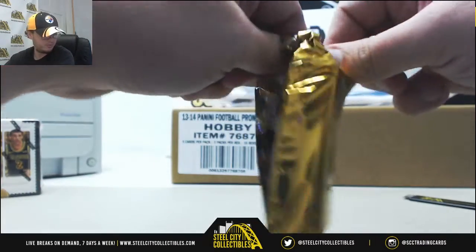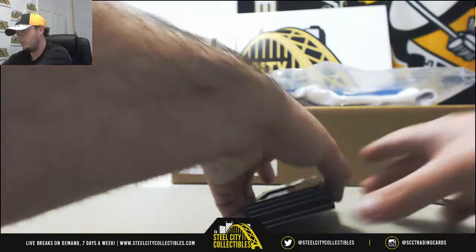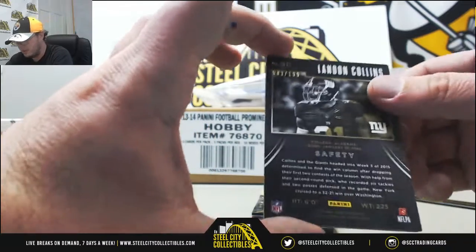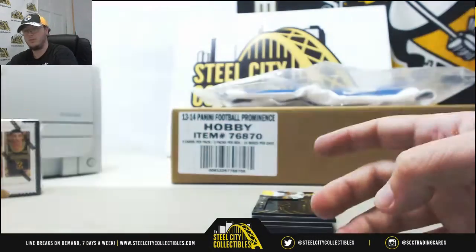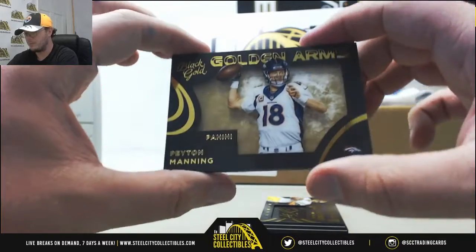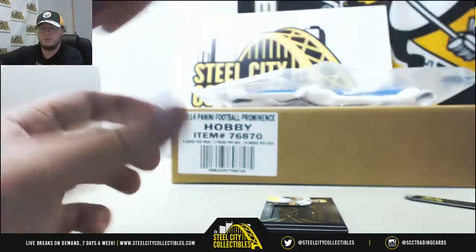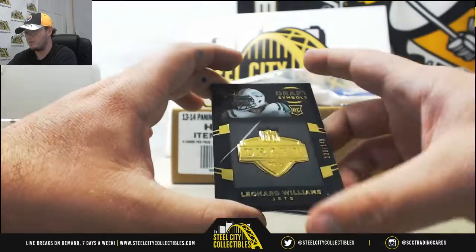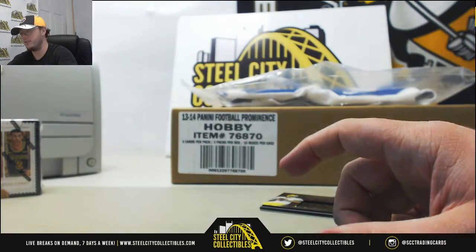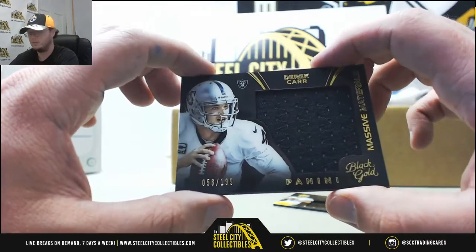On to pack number 2. Landon Collins, rookie for the Giants, that one is number 83 of 199. Going to get Golden Arms, Peyton Manning — nice insert there, number 59 of 199. We're going to have Draft Symbols, rookie Leonard Williams from the Jets, 138 of 149 — symbols are really nice there. We've got a Derek Carr Massive Materials, 56 of 199 from the Raiders.